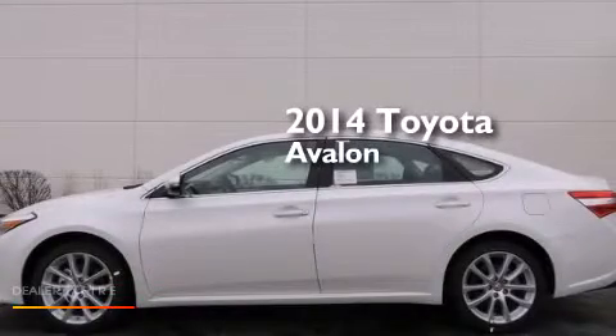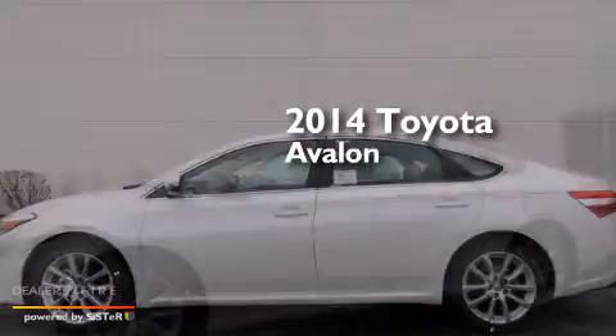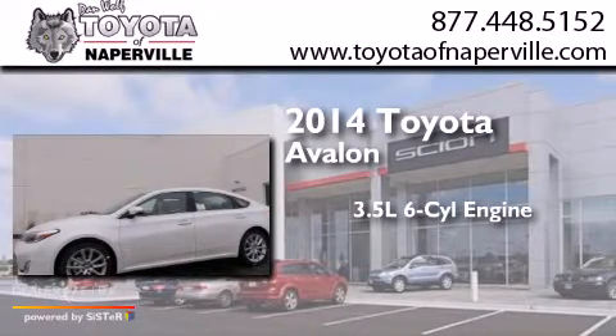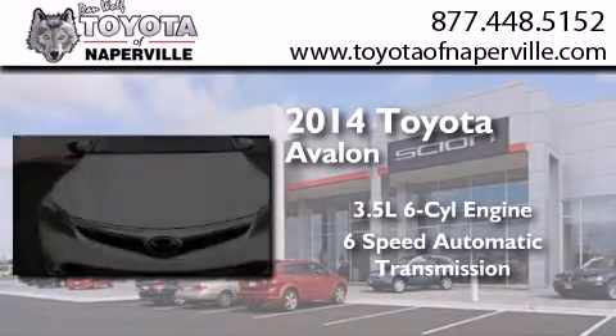This is a brand new 2014 Toyota Avalon. It has a 3.5-liter six-cylinder engine and a six-speed automatic transmission.